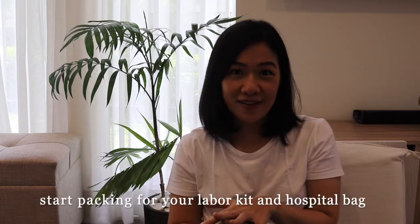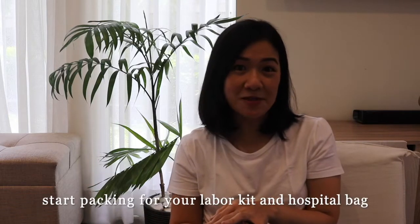Number five: start packing your labor kit and your hospital bag. Have a separate labor kit for labor and a separate hospital bag for you, your baby, and your partner during your hospital stay. Have a foolproof system — think about whether your partner or someone else grabbing something from your bag will be able to find it easily.